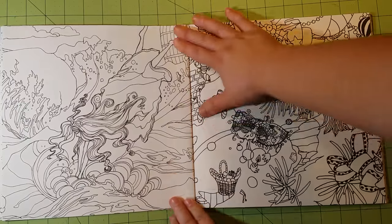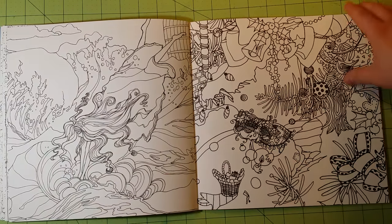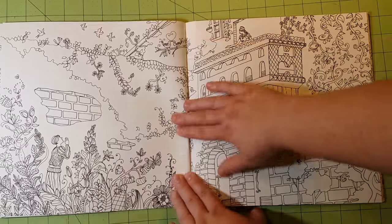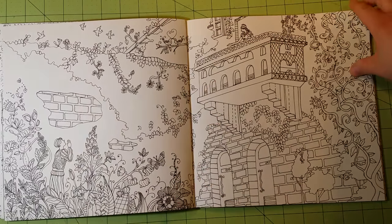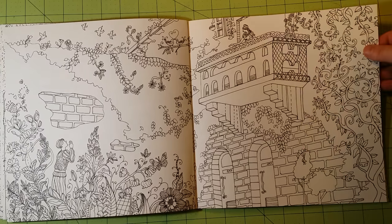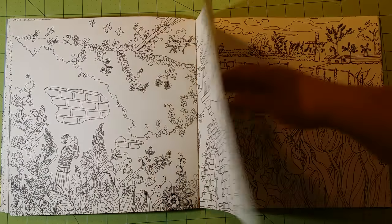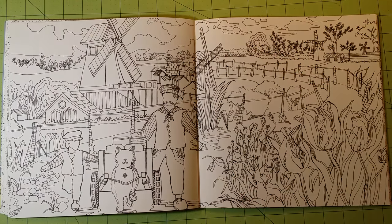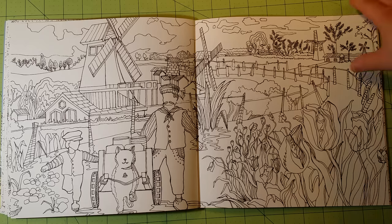Most of the stories in here are two-page spreads. There are a few that are not, but most of them are just beautiful renditions of fairy tales, beautifully drawn. I just love coloring books like this — they're kind of magical to me.